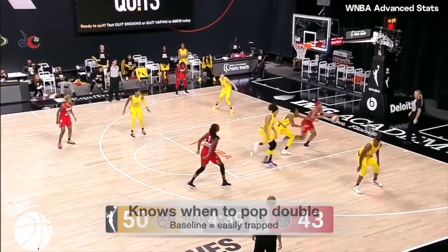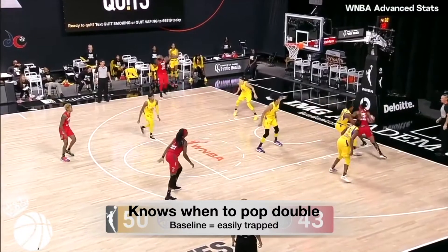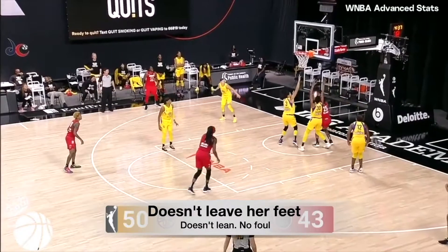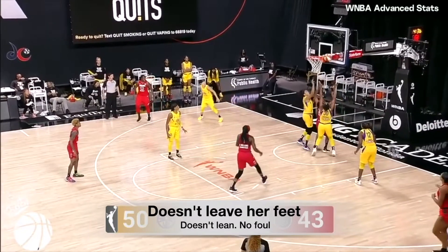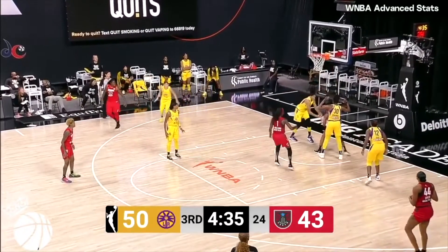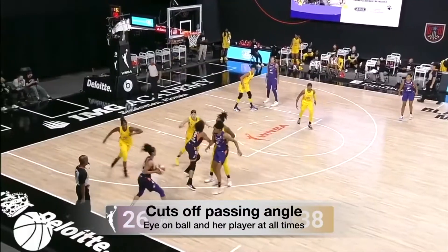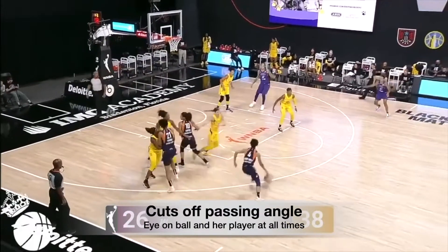She knows when to pop the double. The offense can be easily trapped baseline, so she closes out with both arms straight up, again not leaving her feet and not leaning over, so there's no foul. Even without strong positioning, she's able to get the rebound by being quick with her hands. Candice cuts off the passing angle, keeping an eye on the ball and her offensive player at all times.